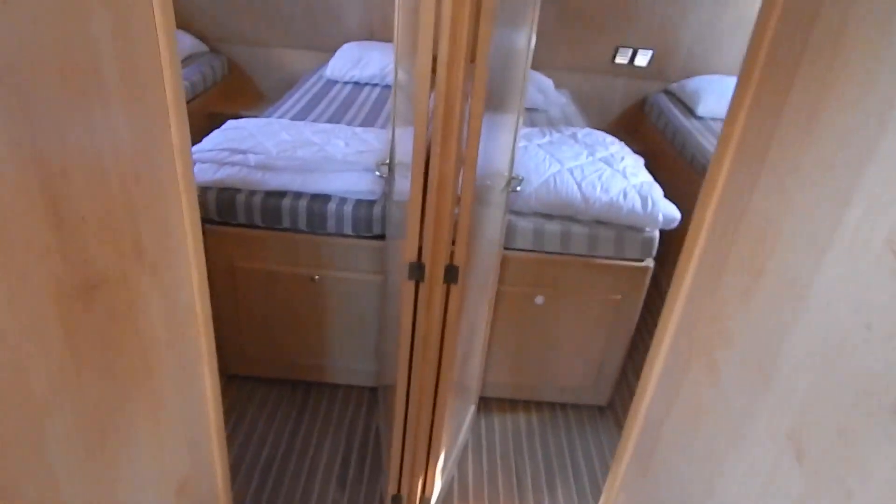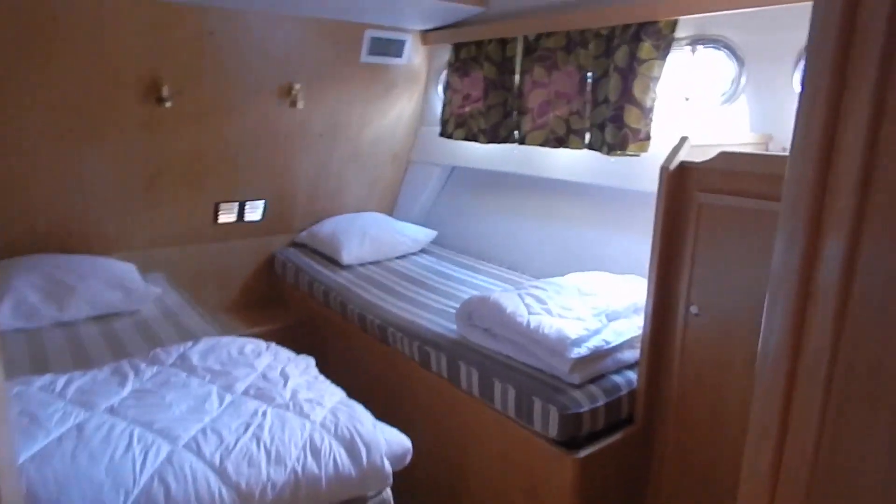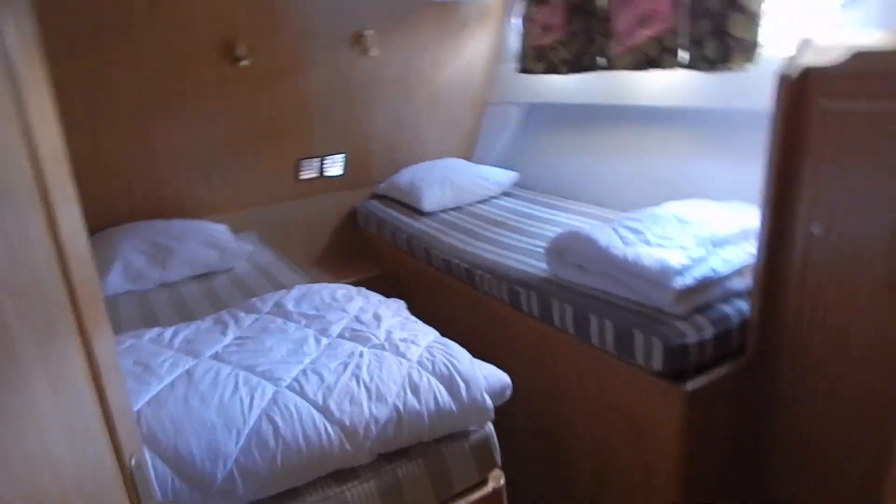There's an entrance on the starboard side as well as the descent from the aft deck. Let's just make our way aft. There are two more identical cabins here.